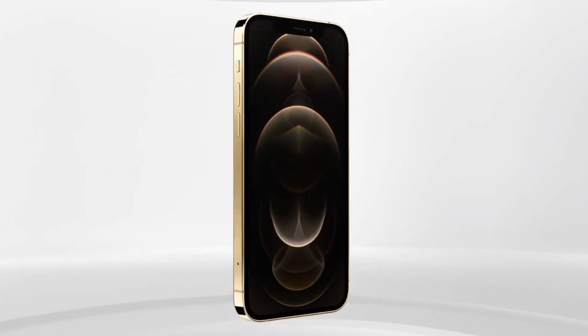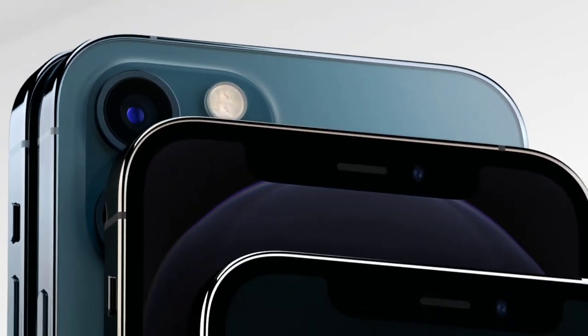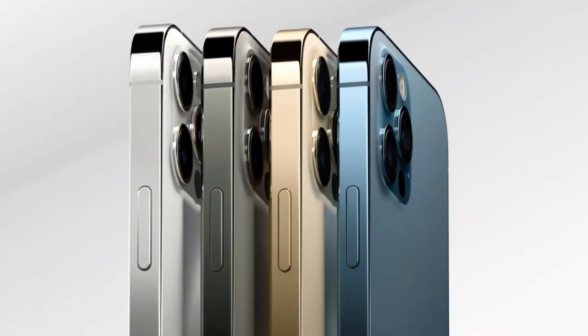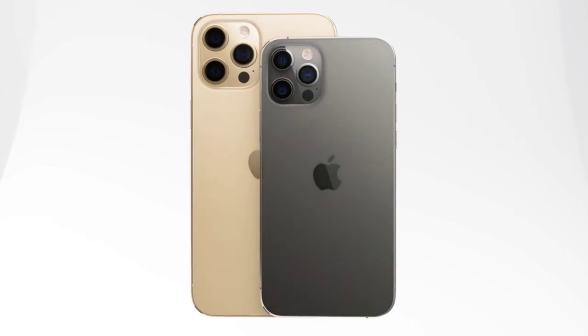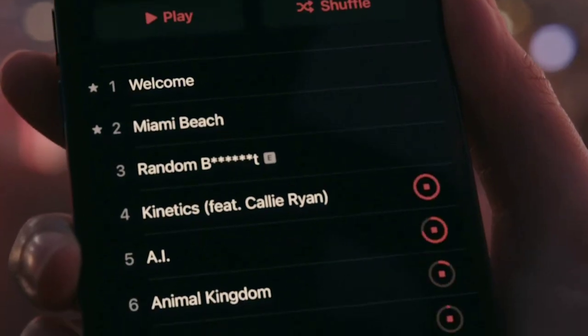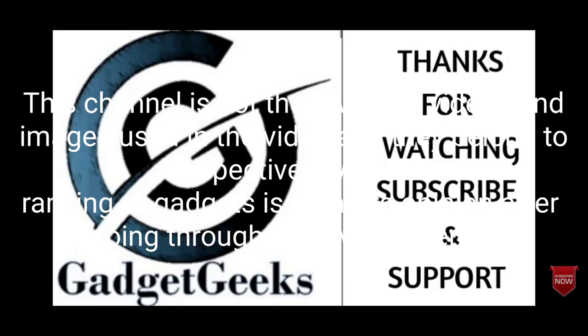Consider the iPhone 12 Pro Max for its best-in-class cameras, excellent battery life, immersive 6.7-inch display, and great performance. The disappointments are that it is a bit heavy and there is no charger included in the box. So those are the top five best big phones you can consider buying. If I left any great big phones off the list, please comment below. If you liked the video, hit the like button, share it with your friends, and don't forget to subscribe. Thanks for watching — take care, bye!